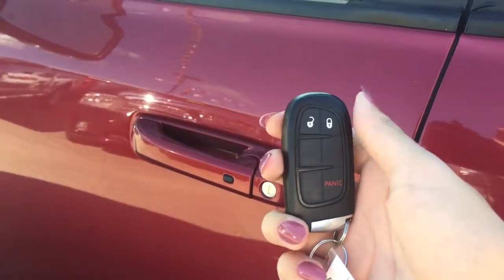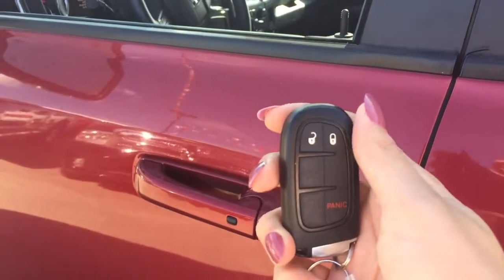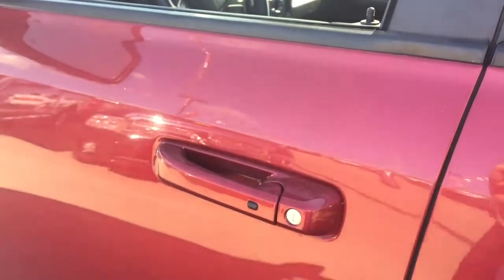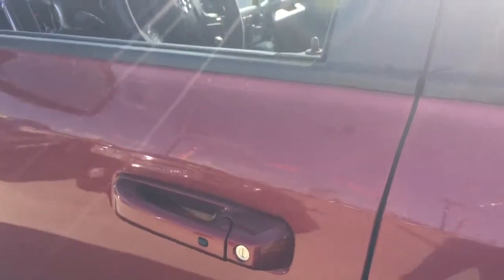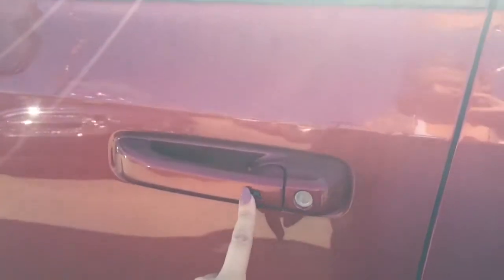To unlock the truck all you have to do is press the unlock button once for the driver's side door, twice for all four doors. To lock it you press the lock button once and all four doors are secure. Another cool feature is that if you have the key in your pocket and don't want to take it out, you can come to the door handle, put your hand right behind it, and it'll detect the key and unlock for you. To lock it, just press the button once.